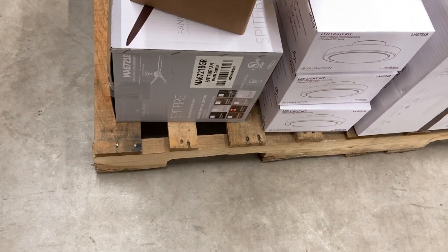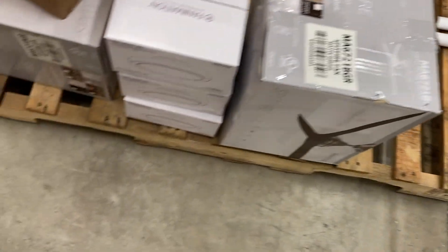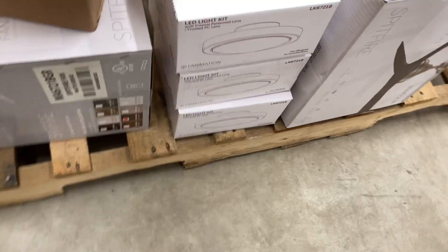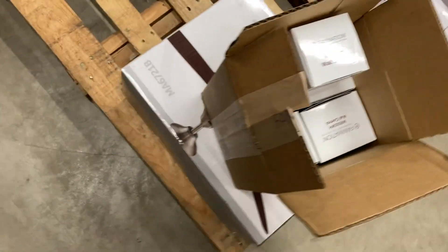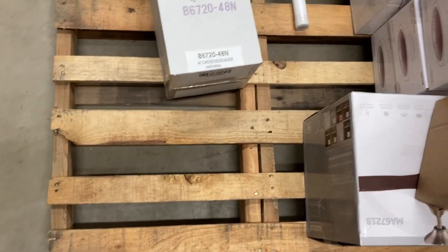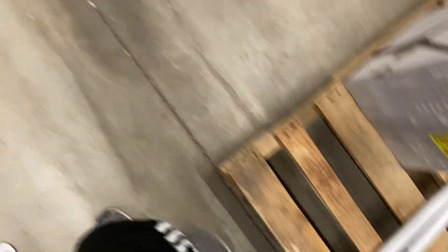Small update — I found a few more Fanimation fans that were sold. Here's a matte gray Spitfire, and another matte gray Spitfire — there are three of them. Dark bronze Spitfire light kits, a box full of Fanimation wall controls, a natural 48-inch Spitfire blade, two down rods, and matte gray finish.